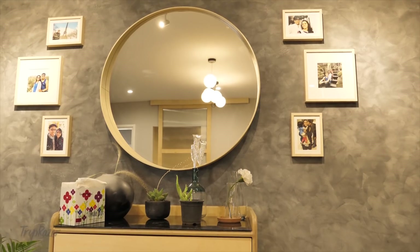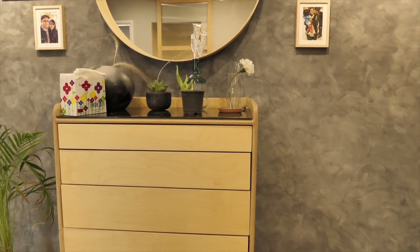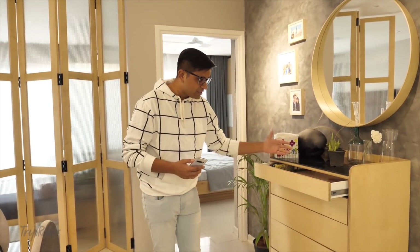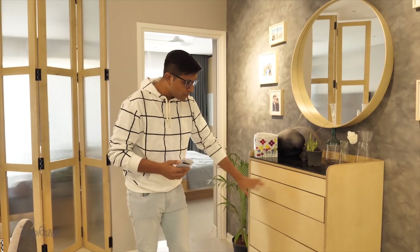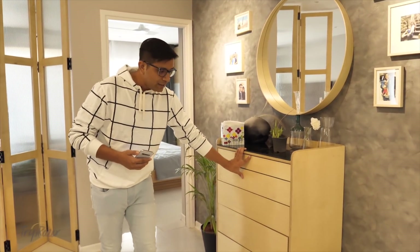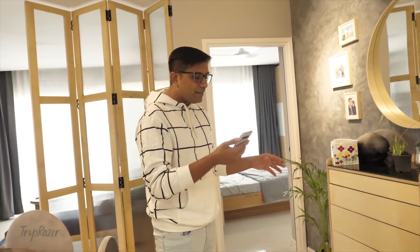If you talk about the photo wall, there are many old memories here, and we also have a family photo on top. We have some storage compartments here with a decent amount of storage for a lot of stuff. And as mentioned earlier, we have a lot of greenery spaced out around the home.